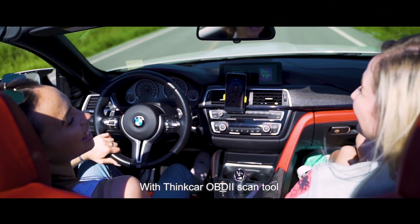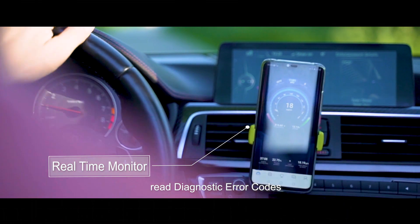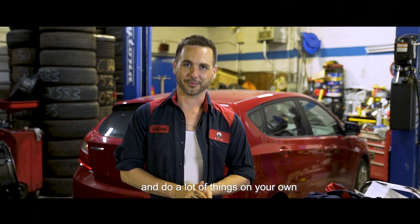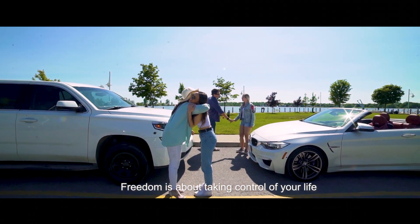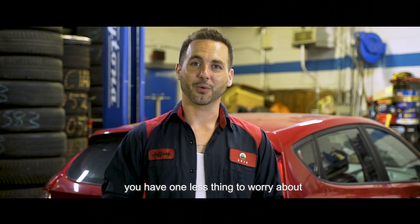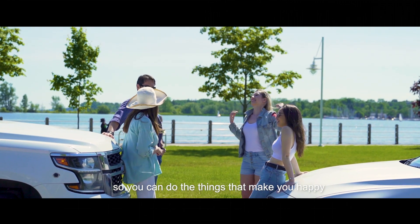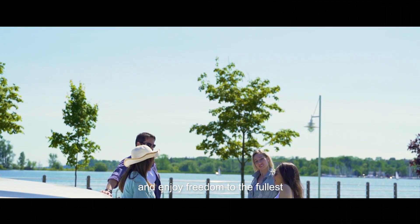With the ThinkCar OBD2 scan tool, you'll be able to check the engine light, read diagnostic error codes, and do a lot of things on your own. Freedom is about taking control of your life. At ThinkCar, our goal is to make sure you have one less thing to worry about so that you can do the things that make you happy and enjoy freedom to the fullest.